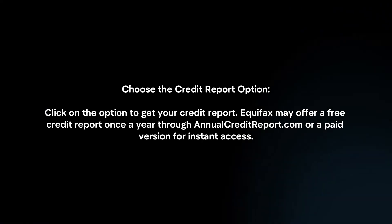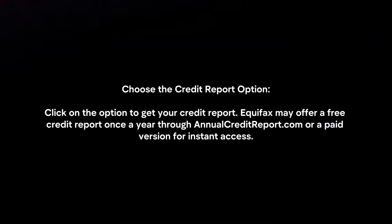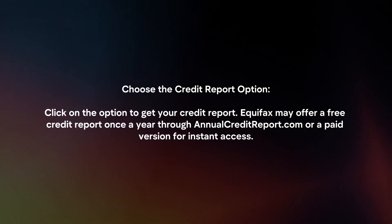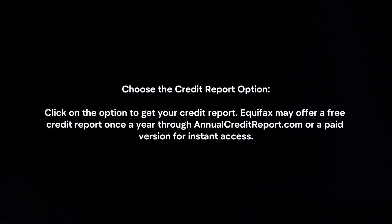Choose the credit report option. Click on the option to get your credit report. Equifax may offer a free credit report once a year through annualcreditreport.com or a paid version for instant access.